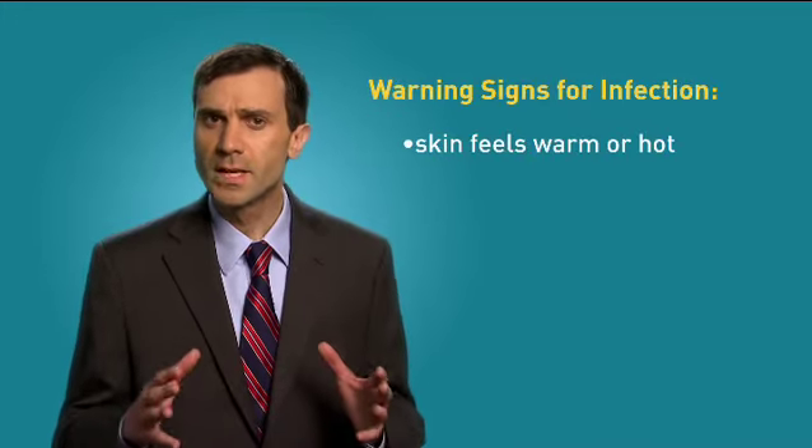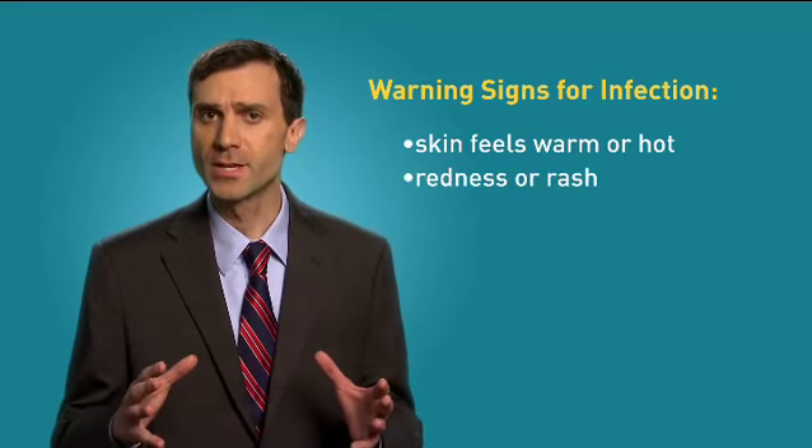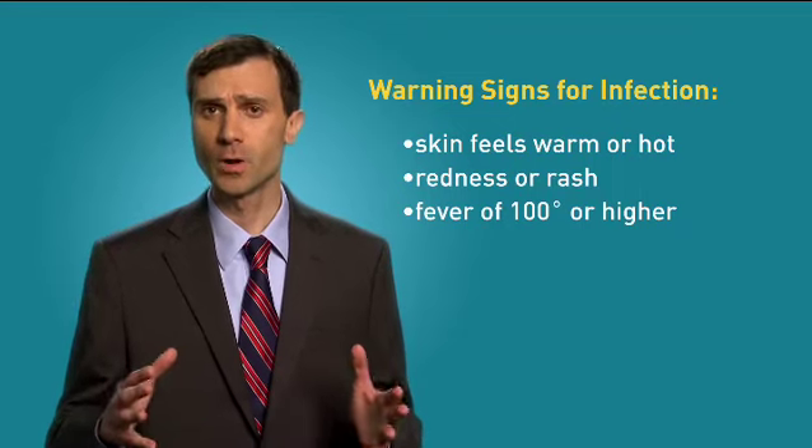People with lymphedema are much more susceptible to infections and need to know what to look for, and be sure to take quick action if you notice any of these signs and symptoms: skin that feels warm or hot to the touch, redness or a rash at the site of the injury, or a fever of 100 degrees or higher. Infections can be a serious problem for anyone, but they are more dangerous if you have lymphedema.